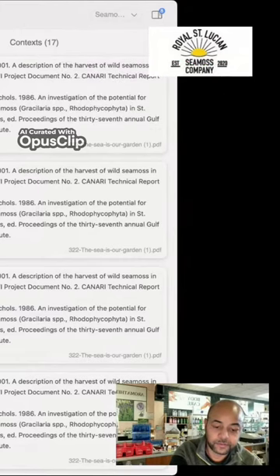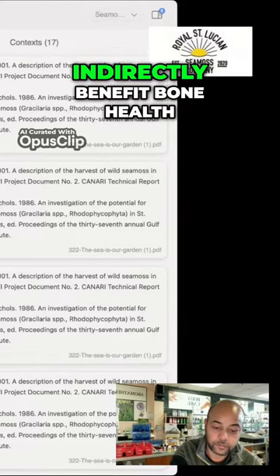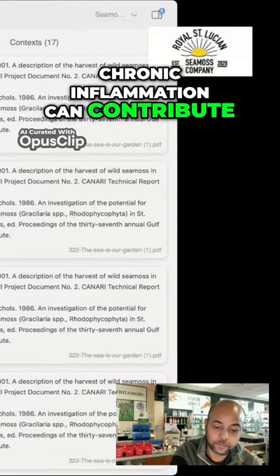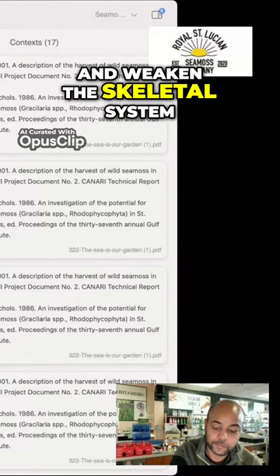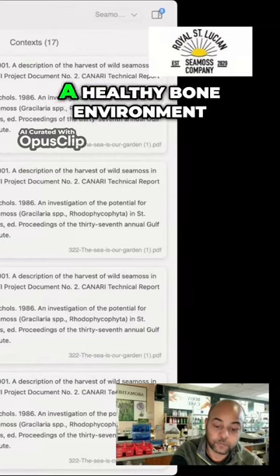Anti-inflammatory properties. C-miss possesses anti-inflammatory properties, which can indirectly benefit bone health. Chronic inflammation can contribute to bone loss and weaken the skeletal system. By reducing inflammation, C-miss may help maintain a healthy bone environment.